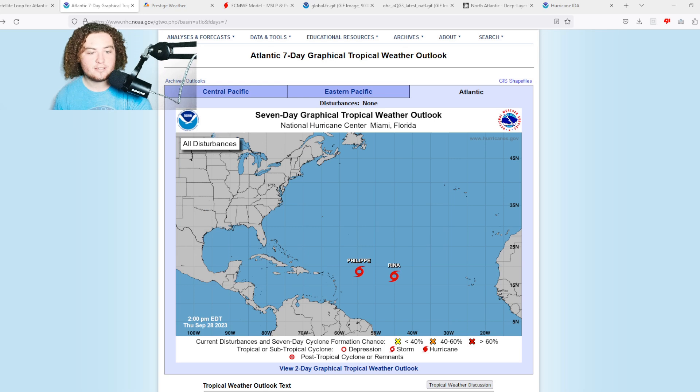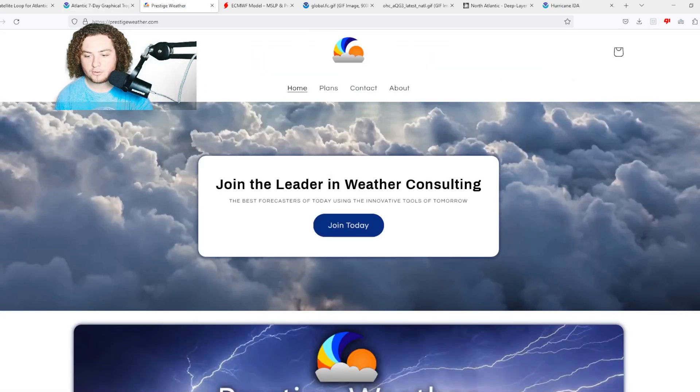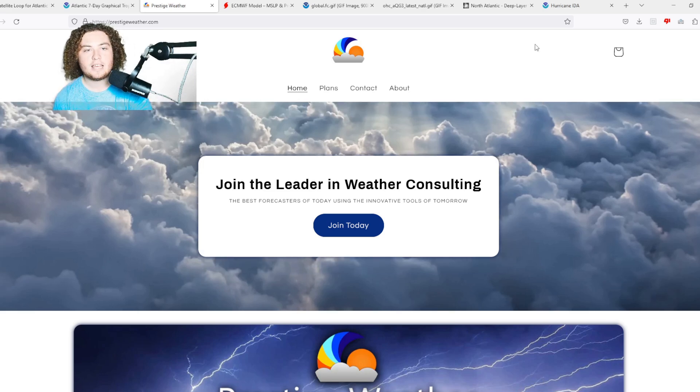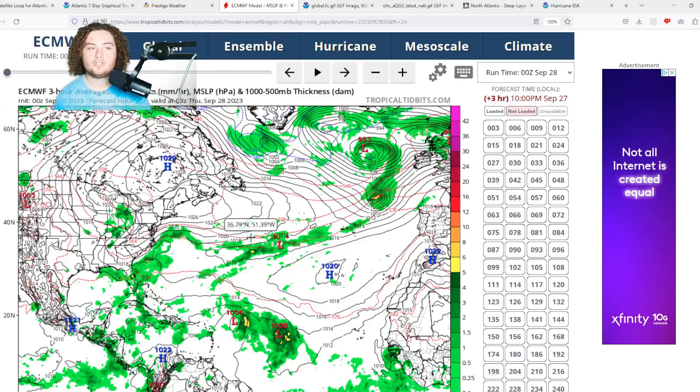Be sure to check out my friends over at Prestige Weather Consulting — they do individual one-on-one weather consulting catered for your local area. You can find a link to their website in the description below. Use code PREDICTOR for 50% off your first month.